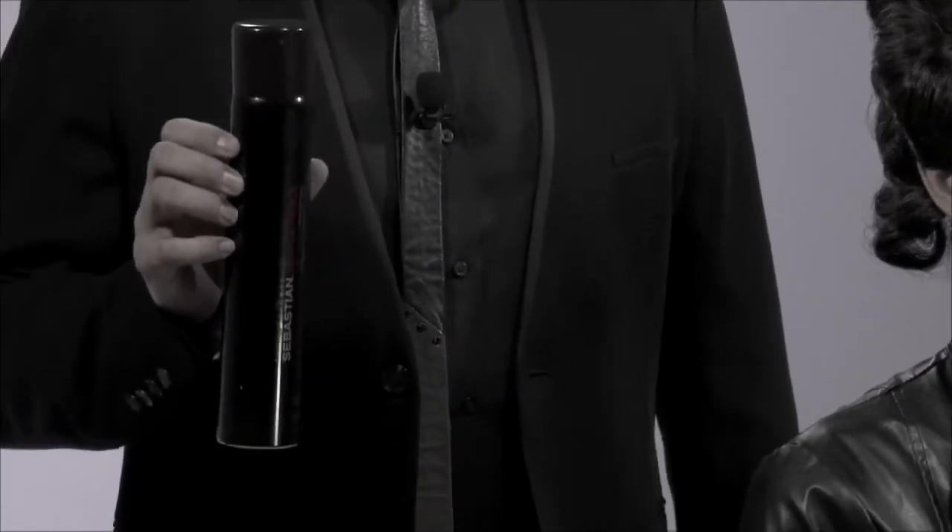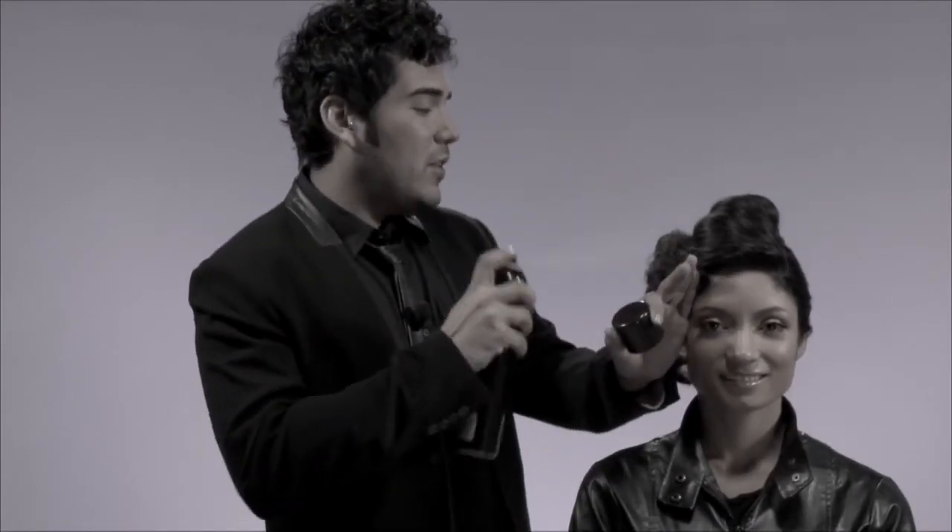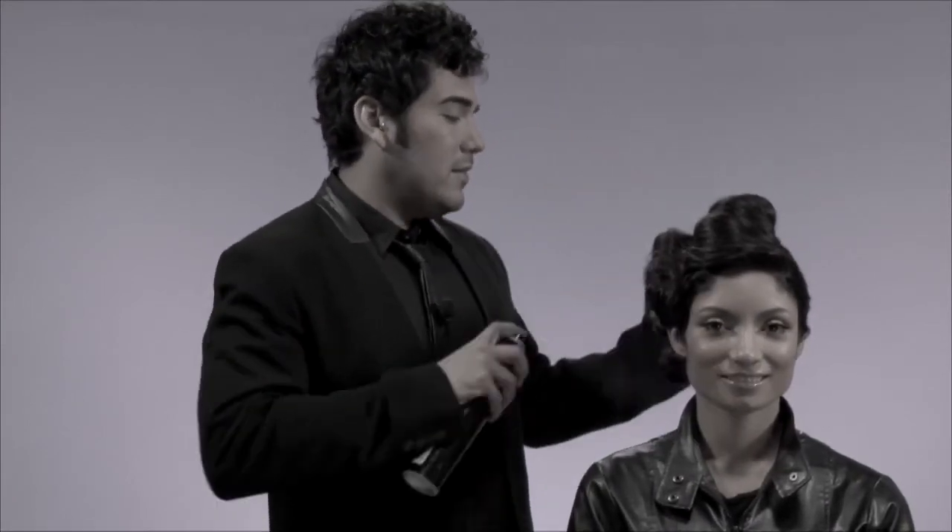I use Shaper Fierce whenever I want to freeze my styles into perfection. Be sure that you spray in the direction of the hair so that way you can minimize flyaways and create maximum hold and shine.